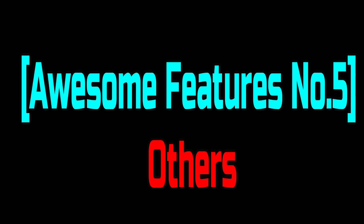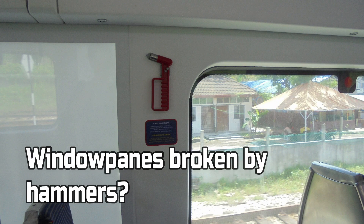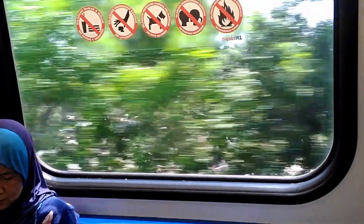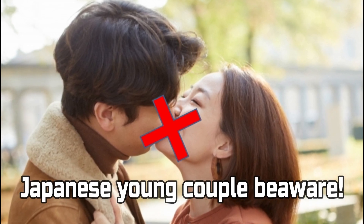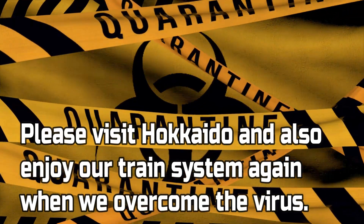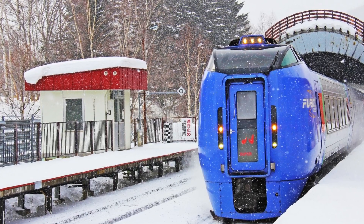Finally, awesome features number five: others. As a Japanese, I enjoyed a few more features of Malaysian trains. You'll be surprised at finding broken window panes — are you okay? Or, you'll be surprised to know that reaching out in a train is against regulations in Malaysia — Japanese young couples, be careful not to be arrested! Now we are struggling with the damage of COVID-19, but please visit Hokkaido again and enjoy our train system when we overcome the virus. You might also be able to enjoy cultural differences as they did in Malaysia.